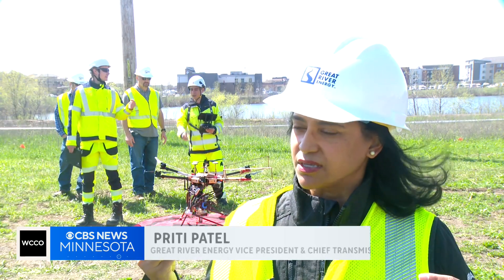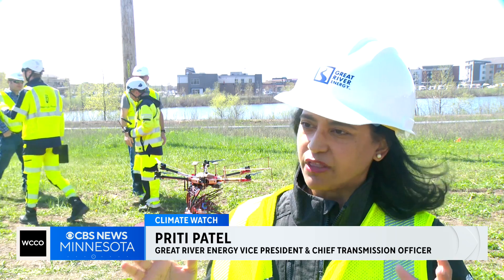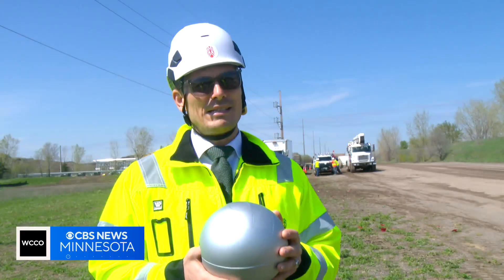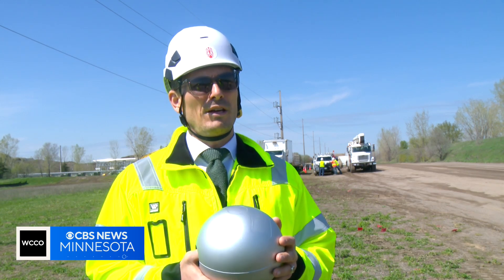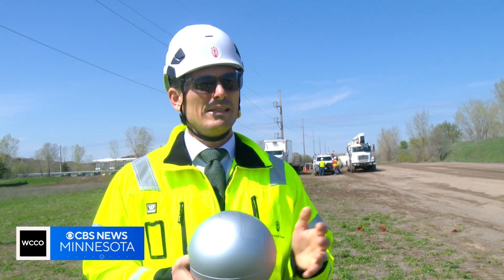What this technology does is it gives us many more insights into all the factors that influence how much power can flow on a line. This actually draws its power directly from the power line, so it can be up on the line for potentially decades without any maintenance. It has a battery, so if the line ever falls out, it will still send data for six months.